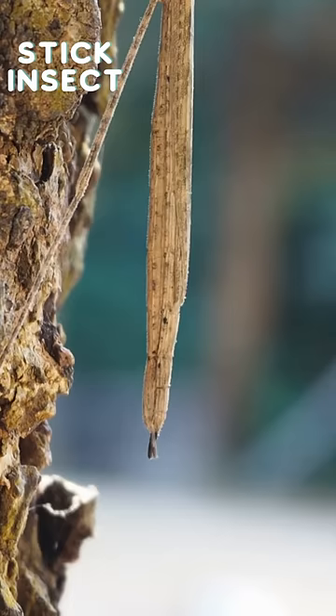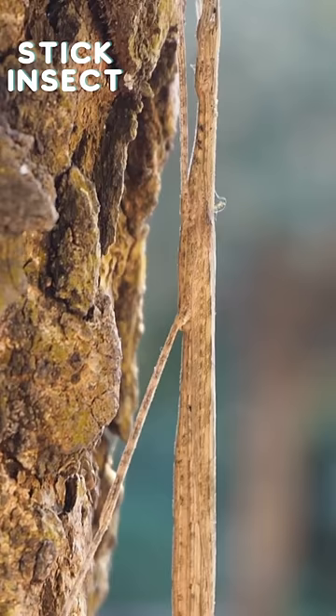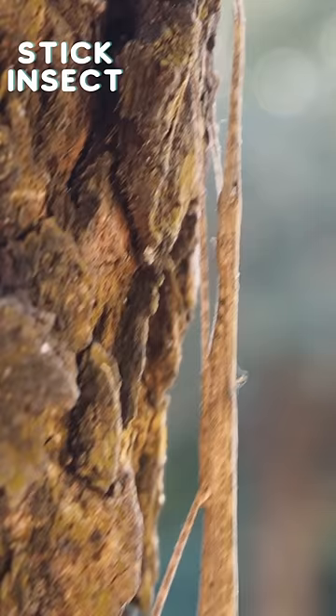Next, meet the stick insect. Its body resembles a twig, allowing it to seamlessly blend into the branches it calls home — a true living twig in the forest.